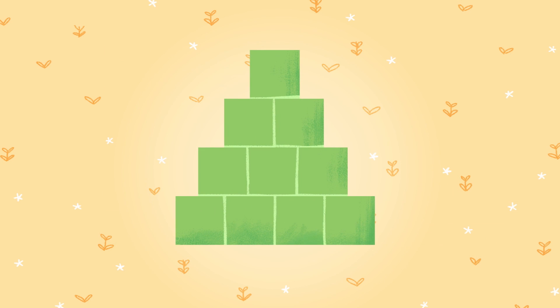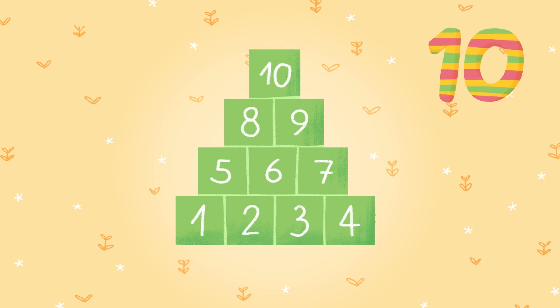Look at this group. Do you think there are ten green blocks in this pyramid? Let's count and see. One, two, three, four, five, six, seven, eight, nine, ten! Yes! This group has ten too.